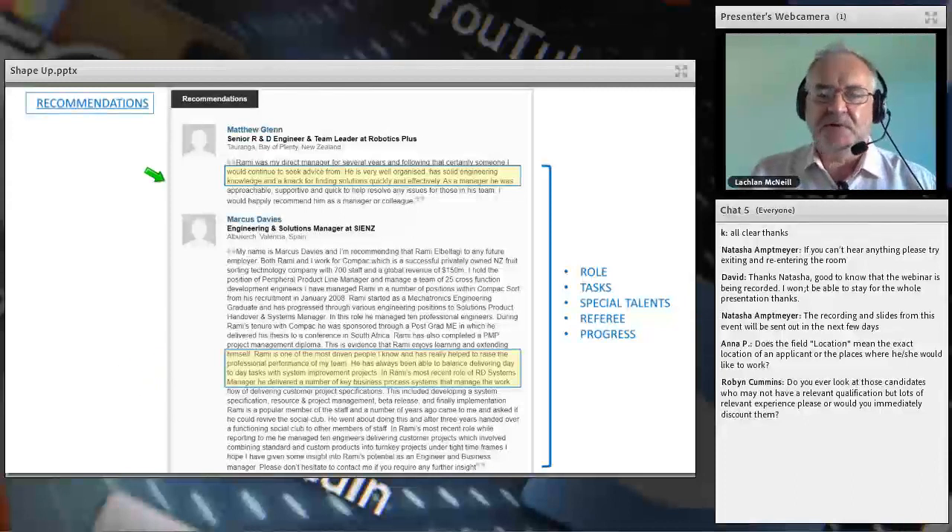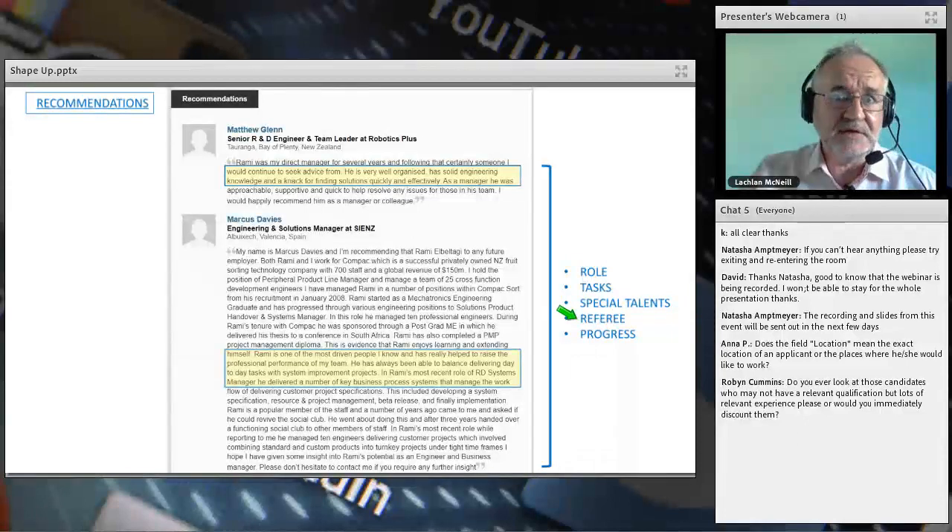Here's an example of great recommendations from another profile — Rami really went to town. He has a long recommendation from a boss in Spain and another in New Zealand — what a lovely combination, that's just gold. For a senior position, we'd love to speak to this person. When reading recommendations I look for: any outline of the tasks, any special talents mentioned, who the referee is, and evidence of progress.